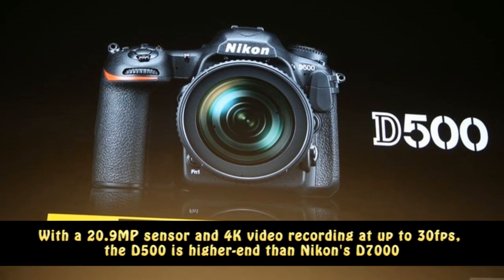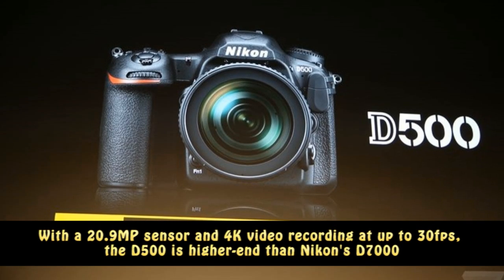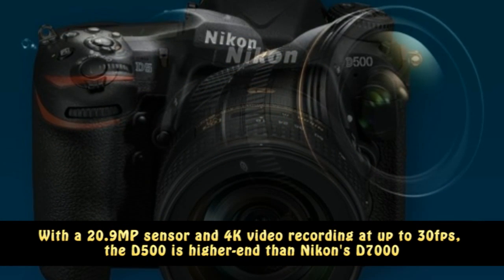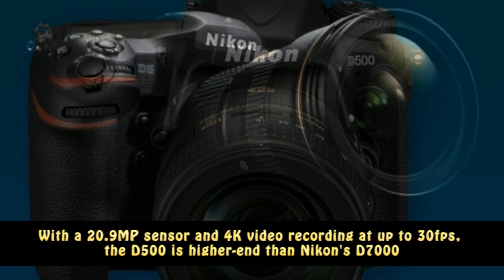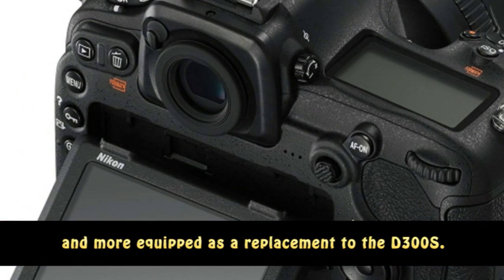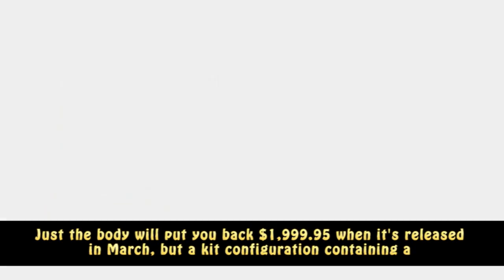With a 20.9 MP sensor and 4 Kelvin video recording at up to 30 fps, the D500 is higher-end than Ico's D7000 and more equipped as a replacement to the D300s.